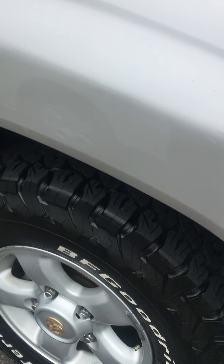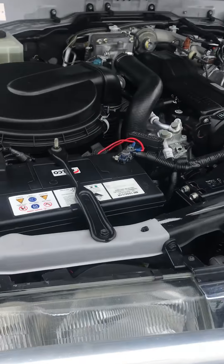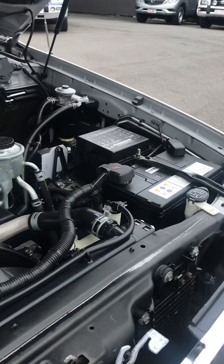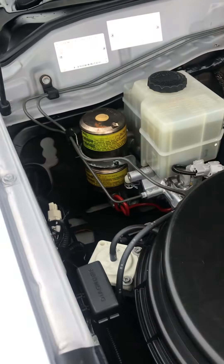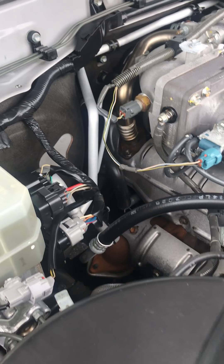Very, very near-new Bridgestone Power 2 all-terrain tyres front and back. It has got the dual battery. The previous owner lives in the city and has done very, very little off-roading in it.